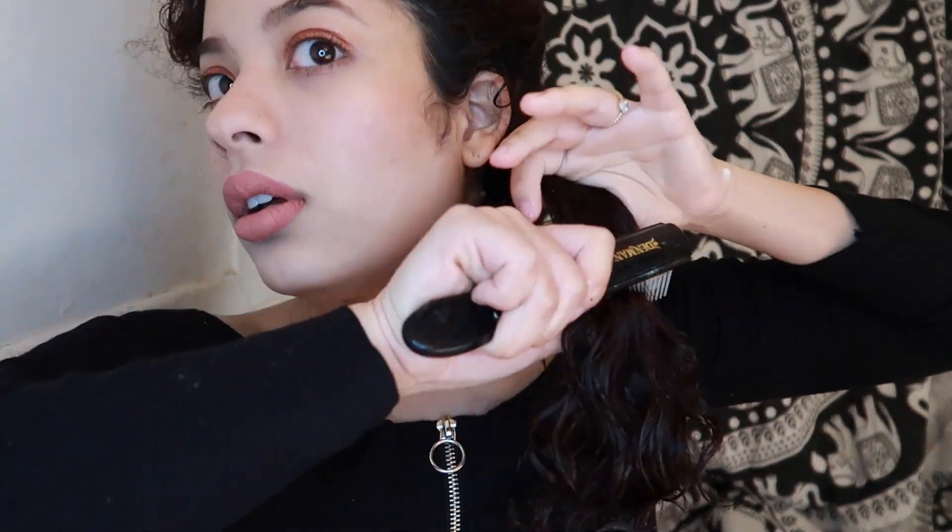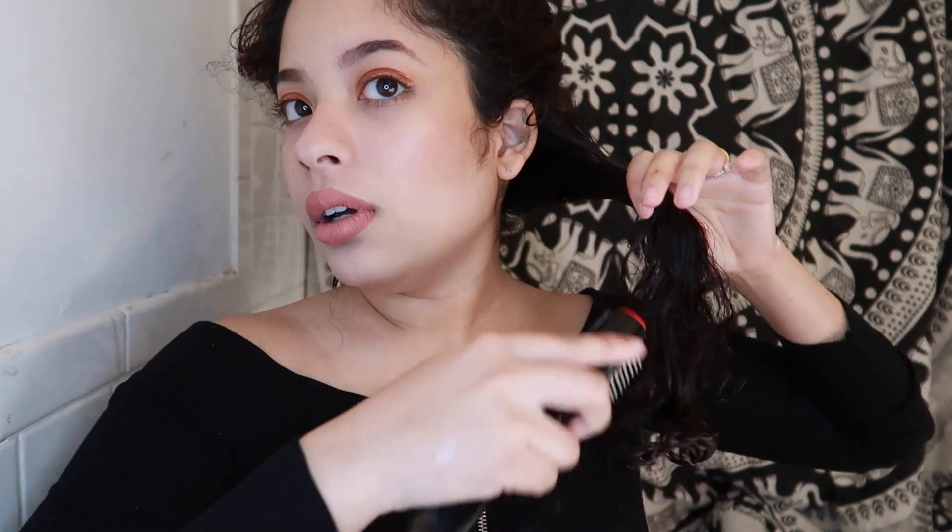I'm raking the product through my hair and paying attention to each strand to make sure it's saturated. Then I use my Denman brush to define my curls and spread the product even more, and I like scrunching it. I'm also applying water throughout because my hair is a little damp and I like my hair to be wet when styling.